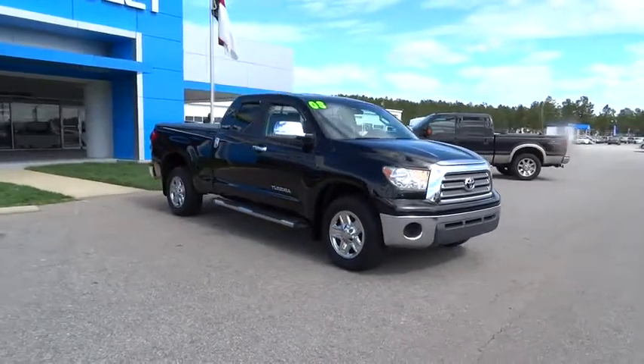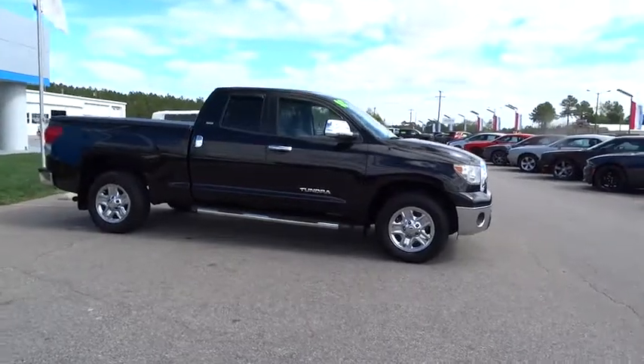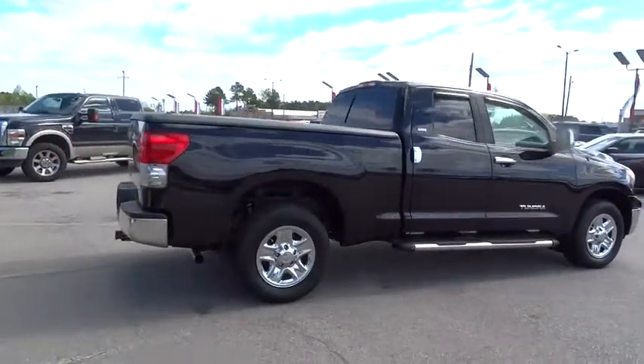A 2008 Toyota Tundra. The Tundra has a number of unique features useful for those using it as a work truck, including extra-large door handles, a deck rail system, and an integrated tow hitch.